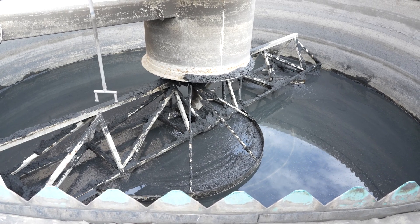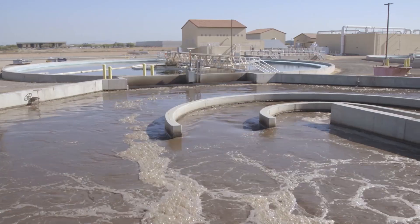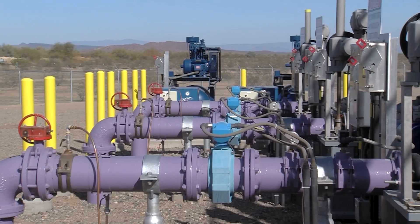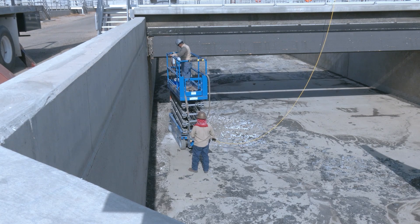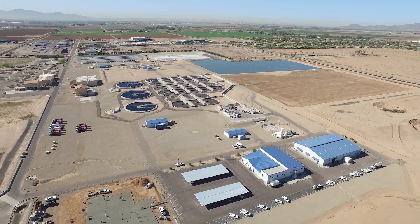Gateway offers a variety of different learning options through this program. Classes can be completed in person, online, or in a hybrid format. Additionally, we offer this program at our Washington campus and Surprise Gateway Training Center facility in Surprise, which was built in partnership with the City of Surprise.